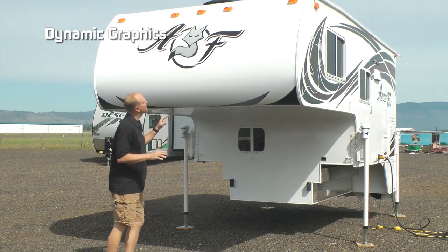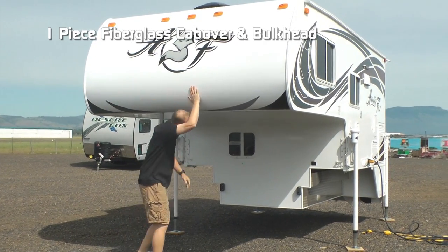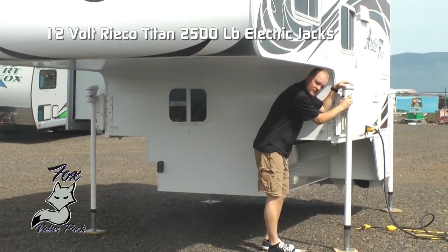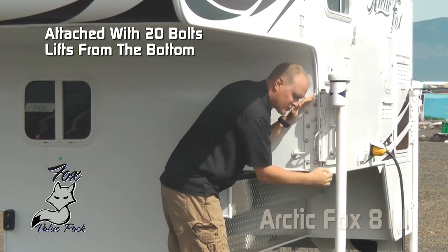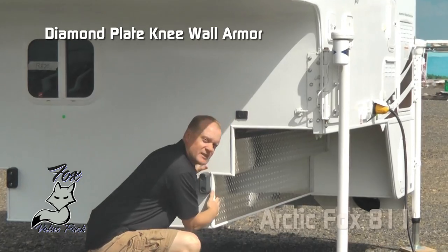The first thing you're going to notice are the dynamic graphics with domed front badge, one-piece fiberglass cab over and bulkhead — no seams, less potential for leaks. The Ryko Titan 2,500 pound electric jack is standard, with a mounting bracket with 20 bolts that wraps around the bottom so you get that positive lift on the underside, and diamond plate knee wall armor.